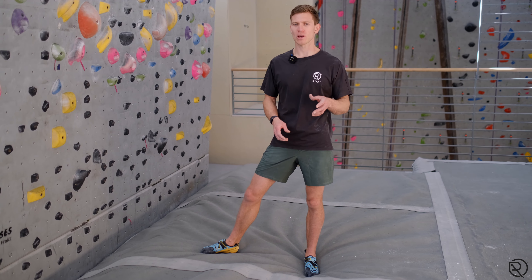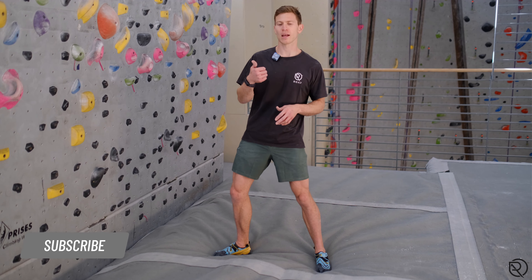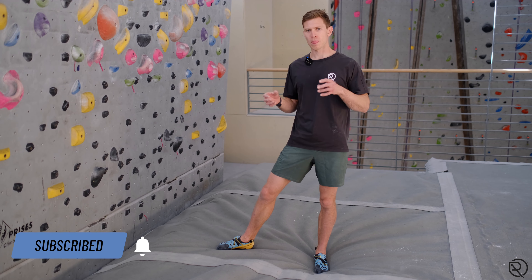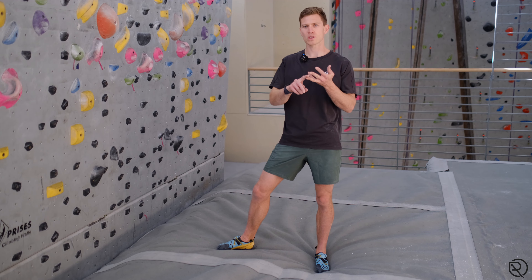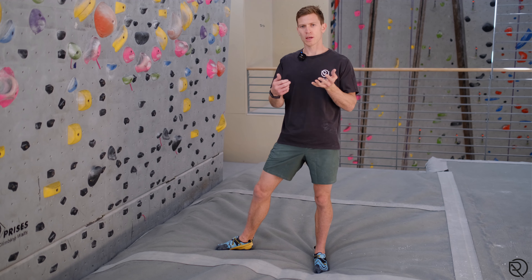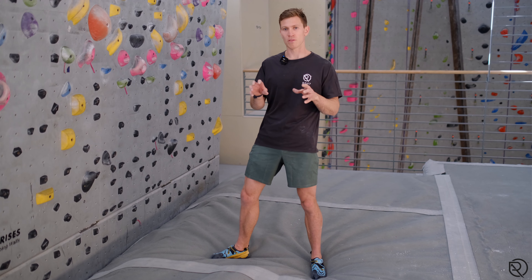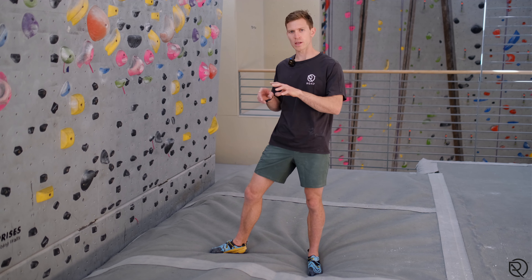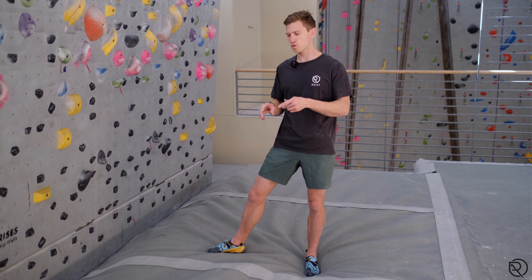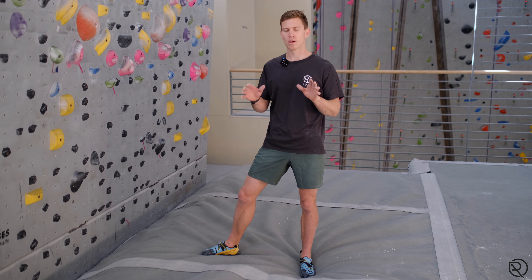That concludes this episode on precise and accurate footwork. If you enjoyed it, click like and subscribe for more content. Remember: precise and accurate footwork leads to the confidence to apply pressure and then gain trust. In the next episode we're going to be looking at pressure, but for now remember you can always focus on precise and accurate footwork — there's no excuse for rushing or not watching that toe place. You can do it on every climb from now on.